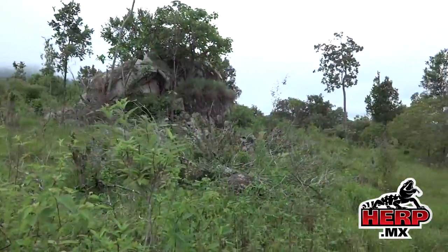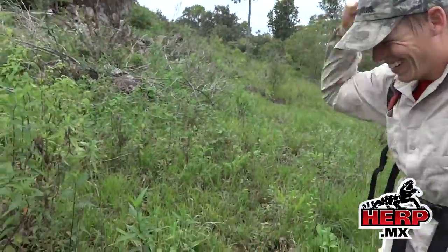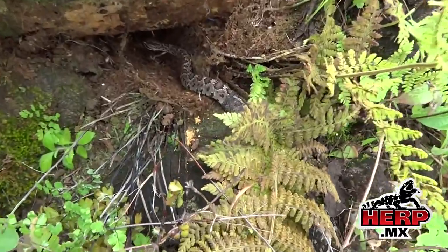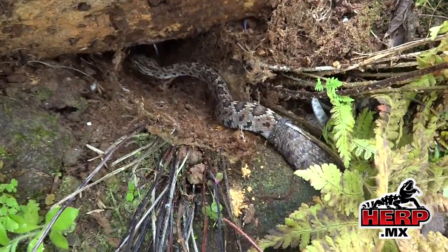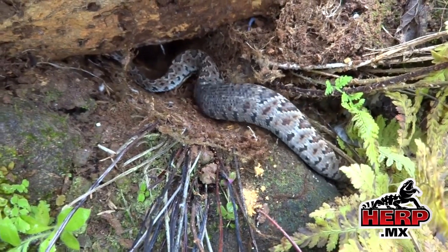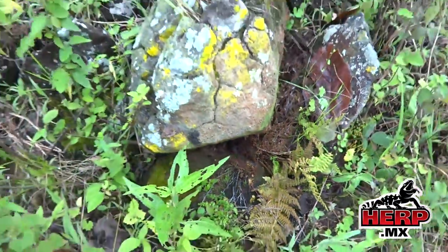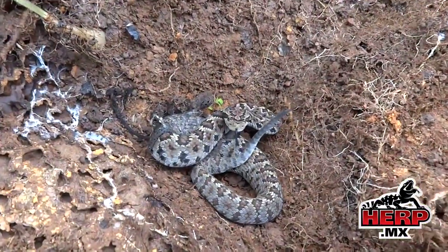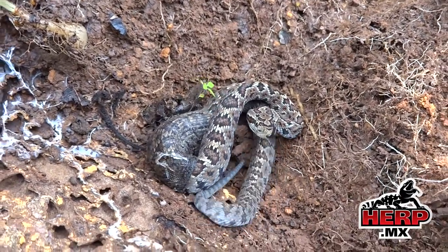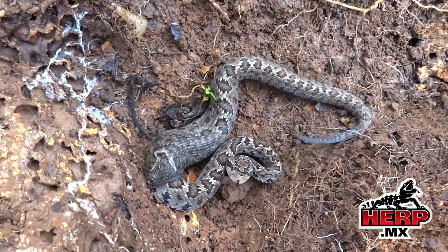Here we are in habitat for Crotalus lanomai. And this guy right here — look at that smile — he just got a juvenile, mid-shed. It's crawling around mid-shed. We'll pull back out for photos. There it is, Crotalus lanomai mid-shed — cool little critter.